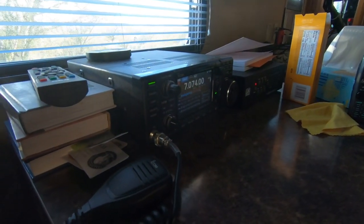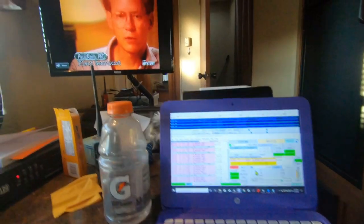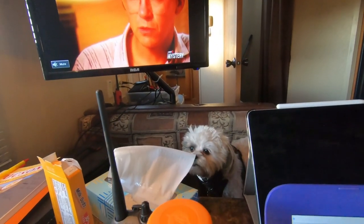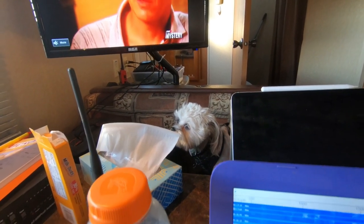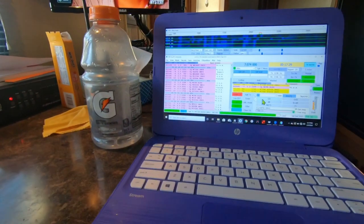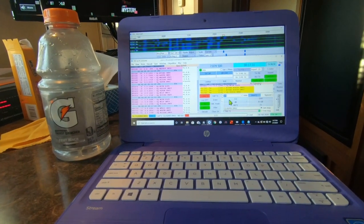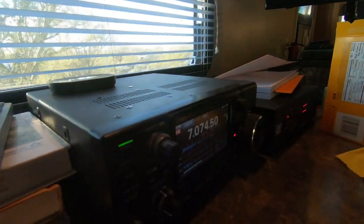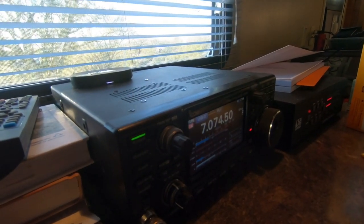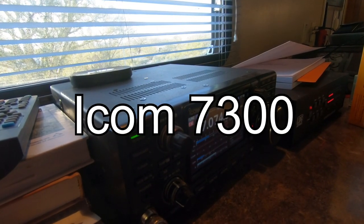Got our little portable hand station. I'll put out a CQ and see if I get somebody. Yeah, right now about 40 watts it looks like.